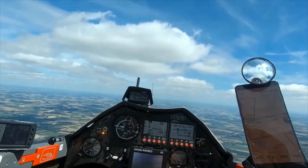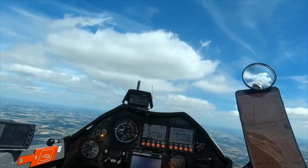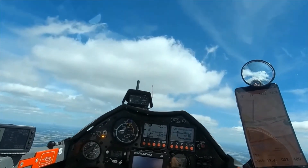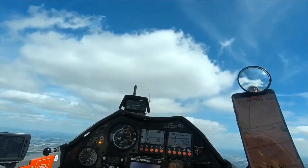The best thing about gliding is that the fun never stops - it only gets better and better the better you get at it. Once airborne, we can fly for hundreds of kilometres at speeds over 100 kilometres an hour, just on the sun's energy, no emissions - but we need a hand getting there, and that's what we're going to look at today.